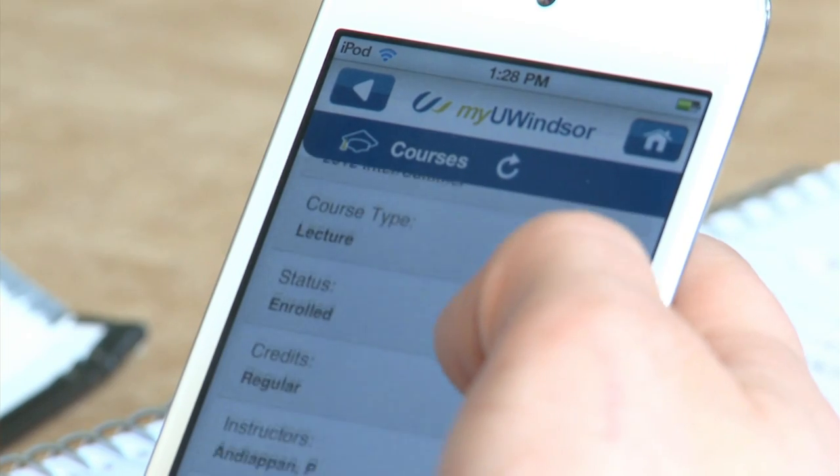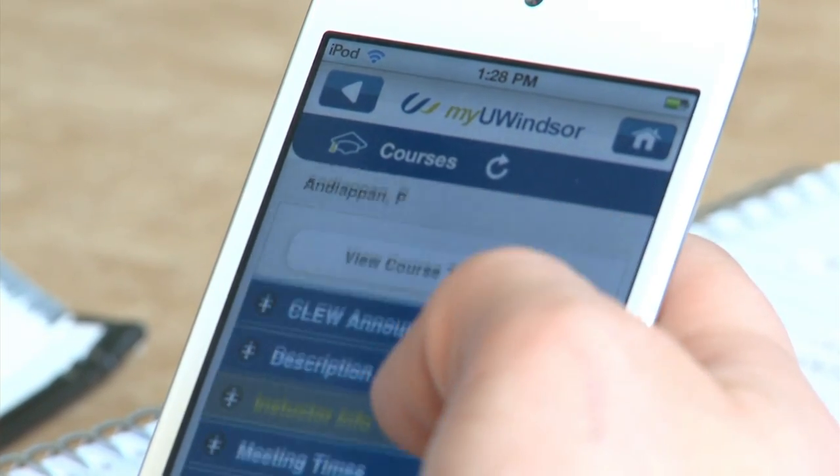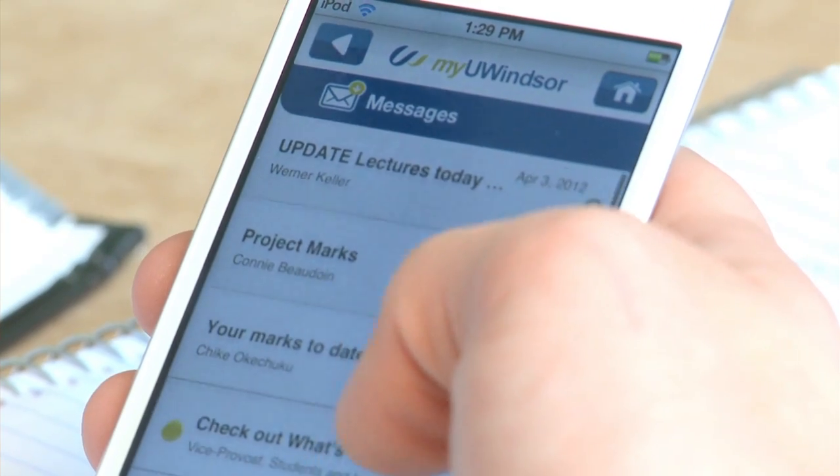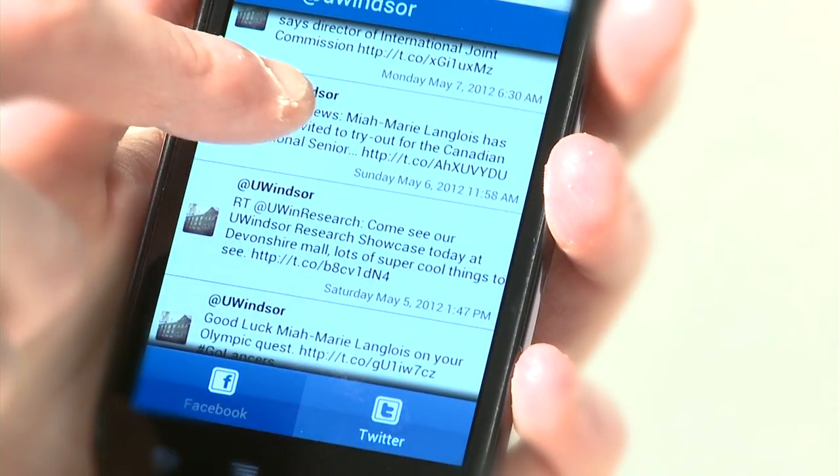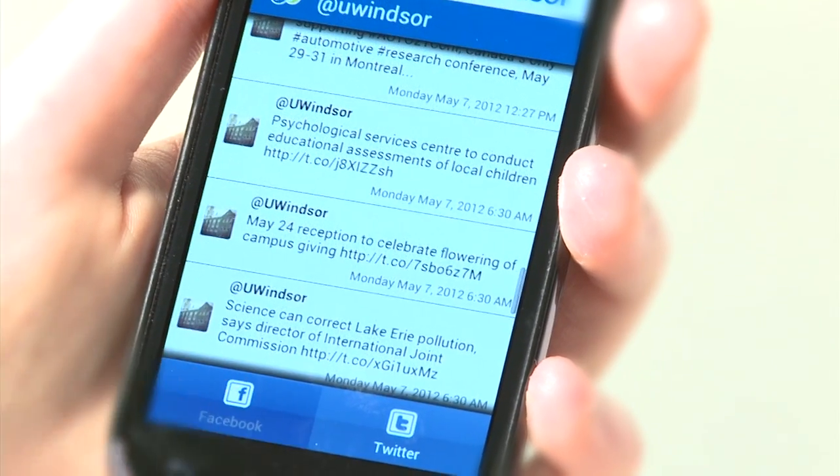They can use Clue, they can receive messages from Clue, they can receive direct messages from MyUWindsor right in the palm of their hand. We have features for Facebook, for YouTube and for Twitter all integrated right within the mobile app.